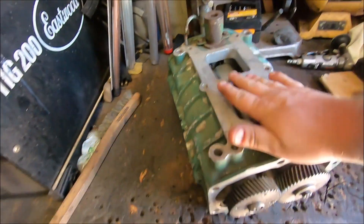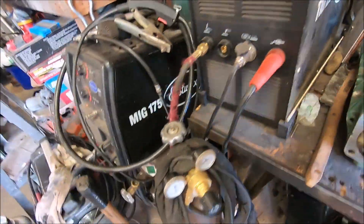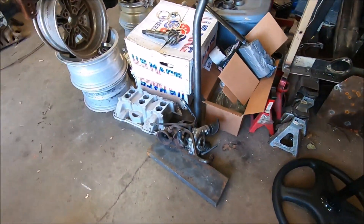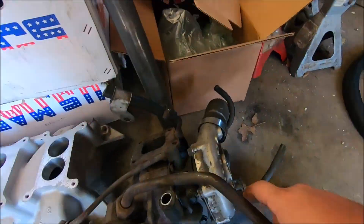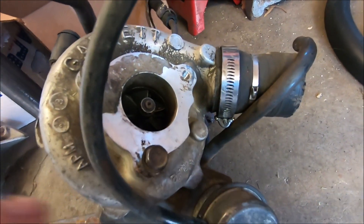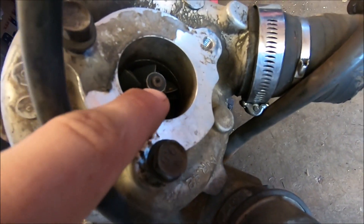Yeah, I bought that — don't know why, I had to have it, couldn't live without it. Then another thing regarding boost I bought — I bought a turbo. A little factory Chrysler 2-liter turbo. Look at how tiny this thing is, this thing is adorable — look at the size of that, that's my finger.